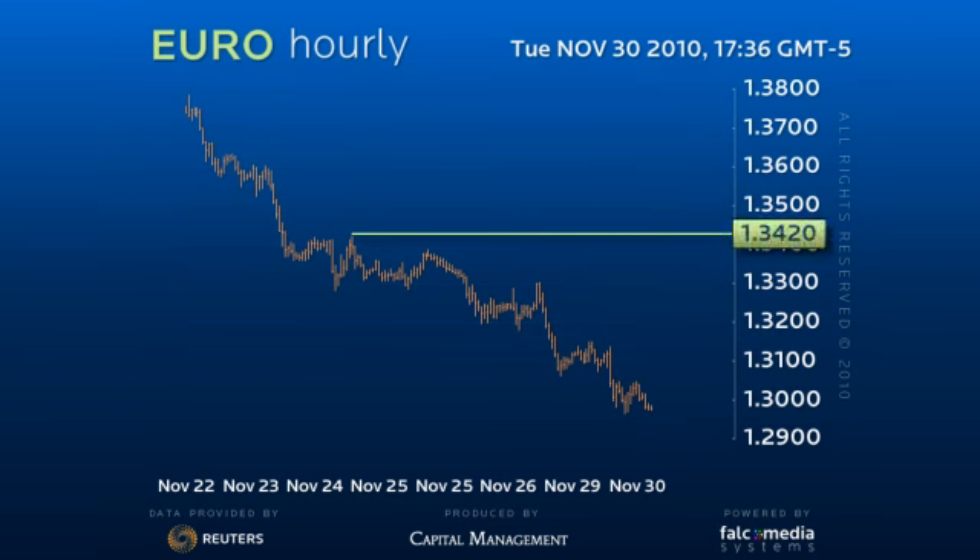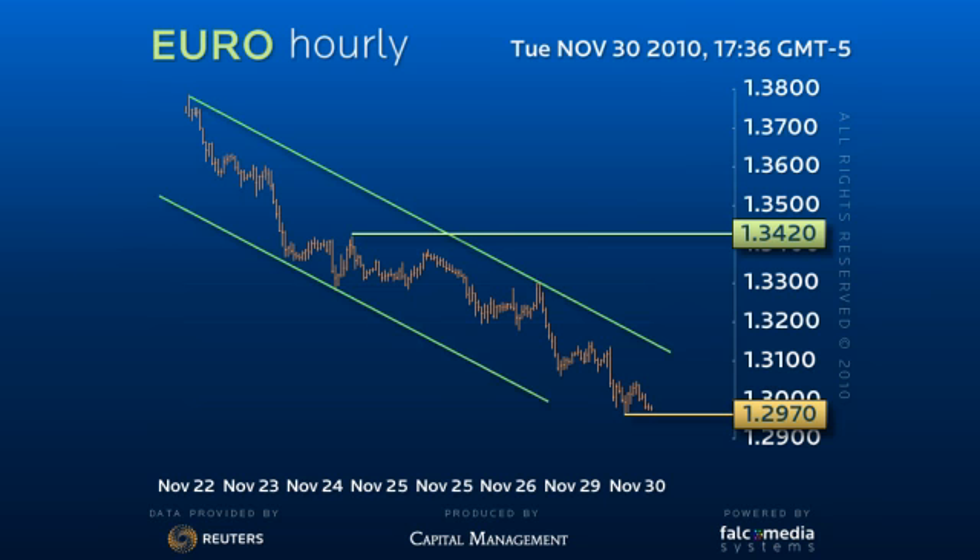Good day and welcome to the intraday update for the Eurodollar. As pressure on the 129.70 target continues and the channel structure has served us well, we have to be wary of a downside extension to about 128.80 before the eventual upside correction.